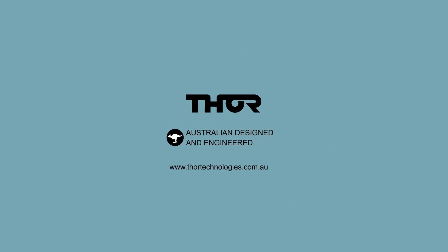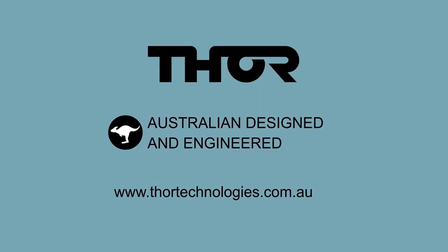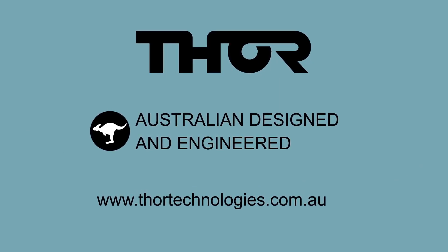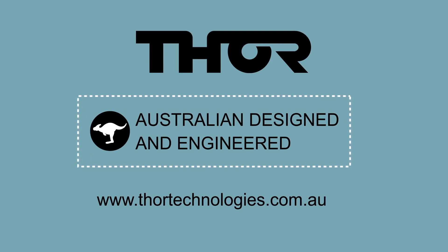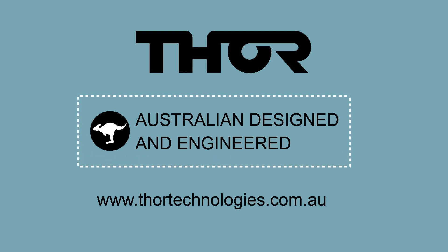Thor Technologies is an Australian company that produces premium, innovative power protection and filtration products. We control the whole process — from concept and design using the expertise of Australian and New Zealand engineers, to creation and distribution of shelf-ready products. Some of our products have patents and we are recognised as leading edge in our industry. We have been focusing solely on power protection and filtration since our inception in 2001. For more information, please head to our website thortechnologies.com.au or give us a call.